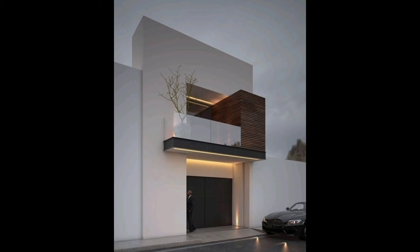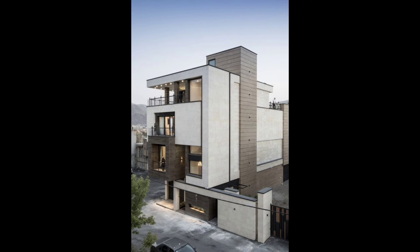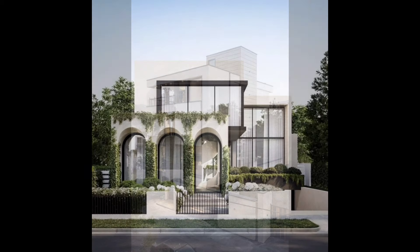9. White stone facade. Here, a white stone facade has been created. The color of the facade allows it to complement the rest of the decor.